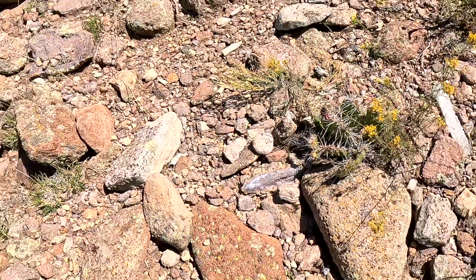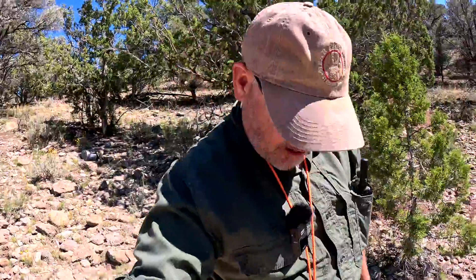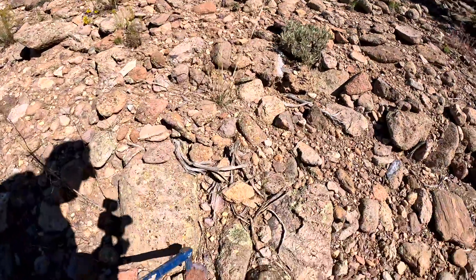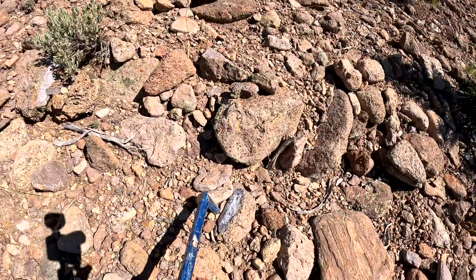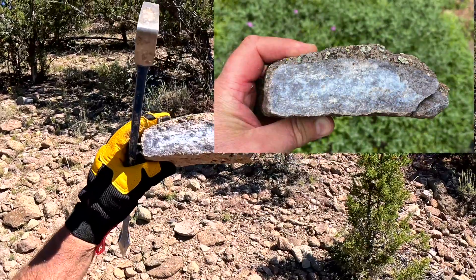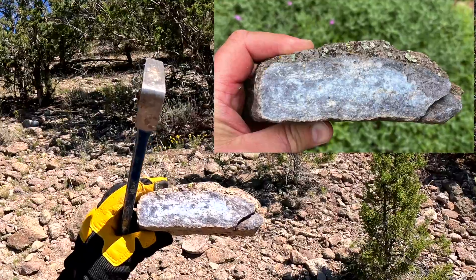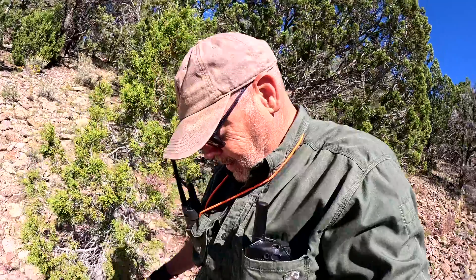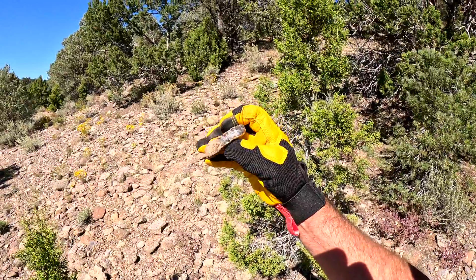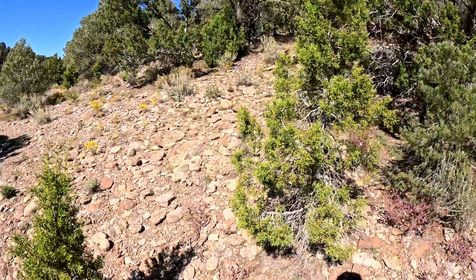Look at that thing. I think I'll just leave that right there because that cactus is really happy just the way it is, and I don't like to disturb things that are alive. They work hard to survive out in these harsh desert climates. Some interesting things — look at that there. It looks like it's some form of chalcedony. It goes all the way around. Very beautiful. Definitely a keeper.